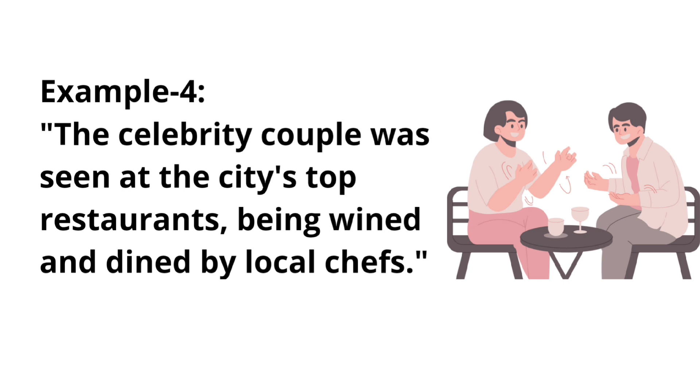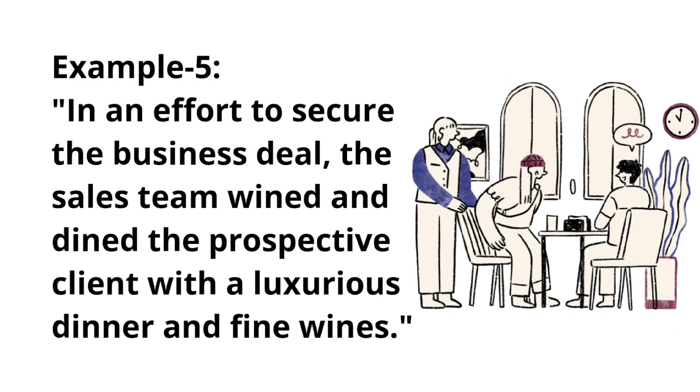Example four: The celebrity couple was seen at the city's top restaurants being wined and dined by local chefs. Example five: In an effort to secure the business deal, the sales team wined and dined the prospective clients with a luxurious dinner and fine wines.